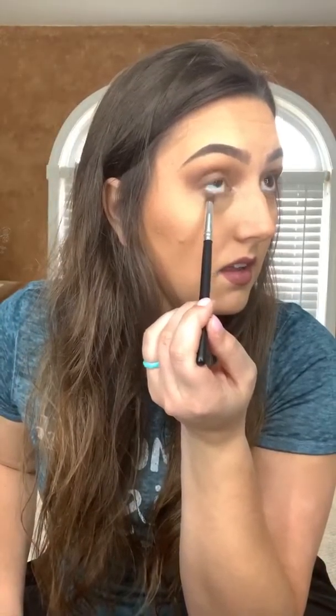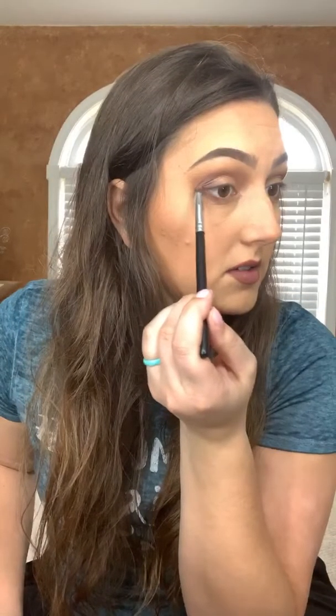We're going to get our taxes done today and I'm a little scared. This is going to be the first year that I wasn't in school all year — being in school really helped us get money back, and now that I'm out of school I'm a little concerned we're not going to get near as much back, or maybe not any at all. We're just both keeping our fingers crossed.